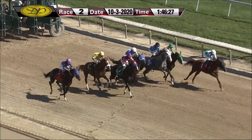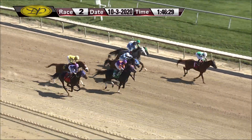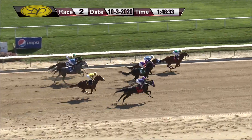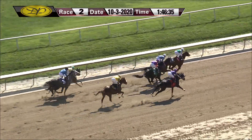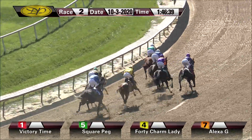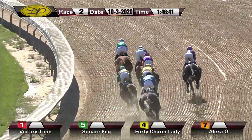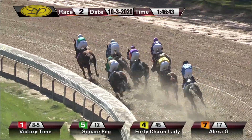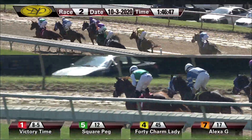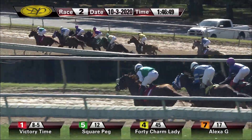And they're off! Victory Time from the inside break sharply goes right for that lead. Up on the outside, Square Peg. 40 Charm Lady being hustled for speed in between horses. Far outside, Alexa G is looking for a spot. As they race into that first turn, Victory Time showing the way, well off the rail, leads it by about a length. Victory Time in front by maybe a length and a half as they make their way around the bend, followed by 40 Charm Lady showing some unusual speed today. Then up on the outside, Alexa G.